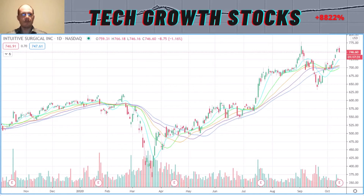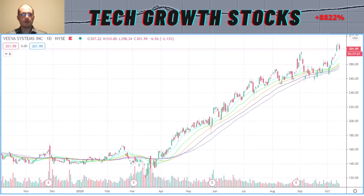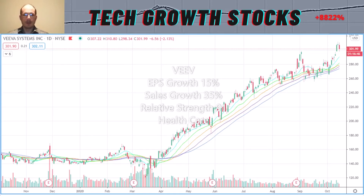The next stock is VEEV — Veeva Systems. This has been a very strong stock, with a year-to-date performance of about 114%. Recently it broke out and increased strongly. Veeva has excellent growth characteristics: EPS growth of 15%, sales growth of 35%, and a relative strength rating of 91. It's a nice stock — go check it out, it could be a fit for you.